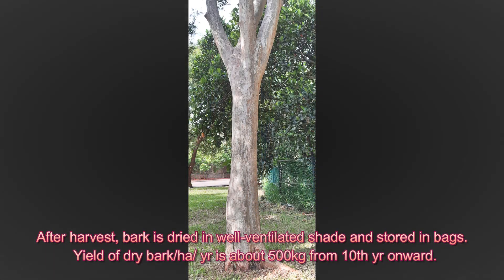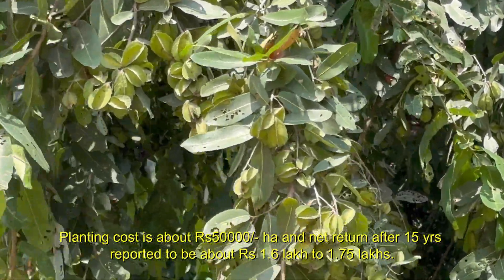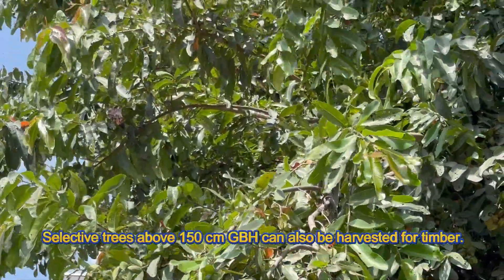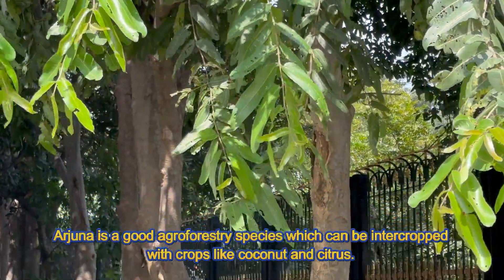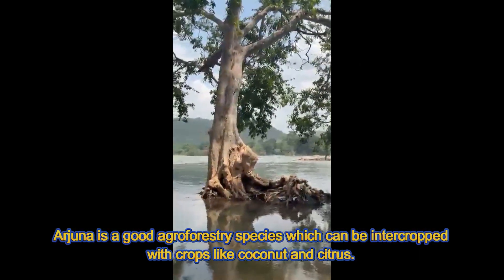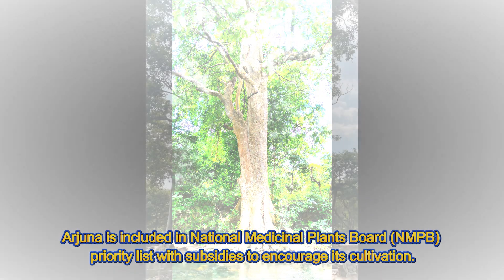Yield of dry bark per hectare per year is about 500 kg from the 10th year onward. Planting cost is about Rs. 50,000 per hectare and net return after 15 years is reported to be about Rs. 1.6 lakh to 1.75 lakh. Selective trees above 150 cm GBH can also be harvested for timber. Arjuna is a good agroforestry species which can be intercropped with crops like coconut and citrus. Arjuna is included in the National Medicinal Plants Board priority list with subsidies to encourage its cultivation.